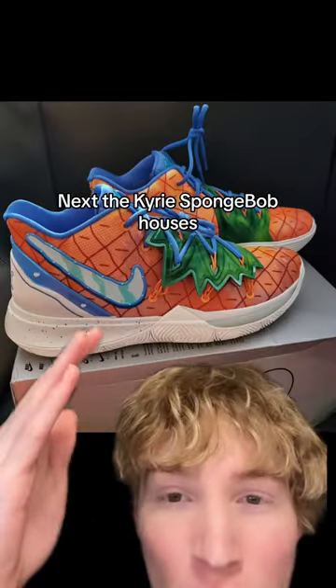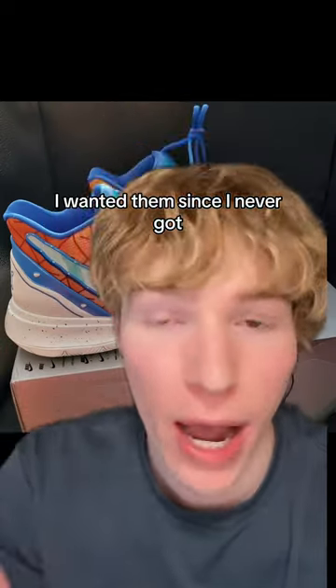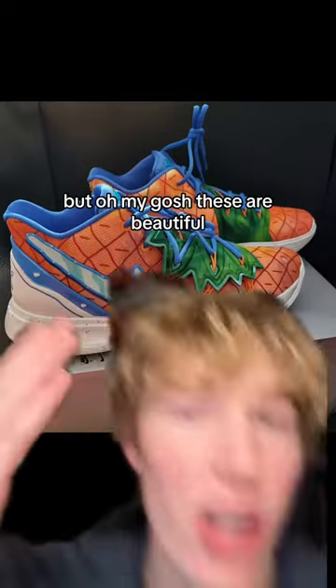Next up, the Kyrie Spongebob Houses. I saw someone wear these in a game and I've wanted them since. I never got a pair because the cushion's terrible, but oh my gosh, these are beautiful.